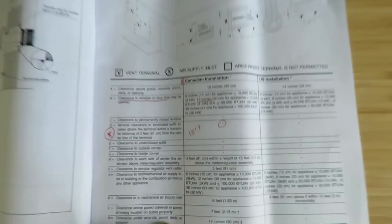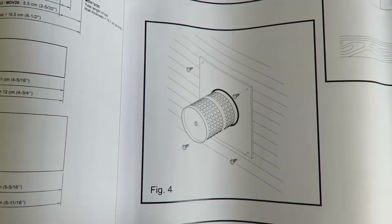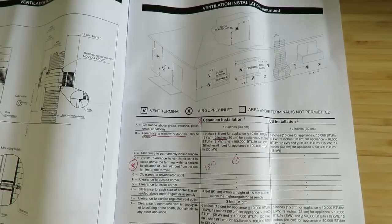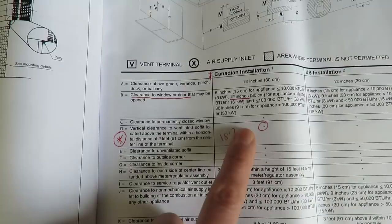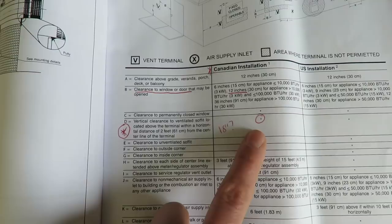There are face plates for both the inside and outside of the unit. When installing, it's really important to look at local code and the installation guide. For Canadian installation, the clearance to any window or door is about 12 inches, and the vertical clearance to the soffit is about 18 inches to 2 feet. We've got lots of space in the cabin to install this, so I'm not worried at all.